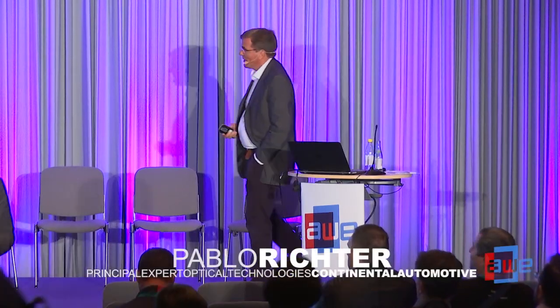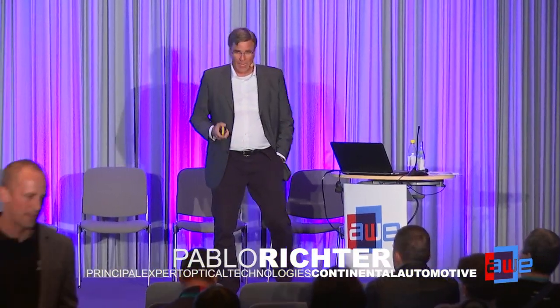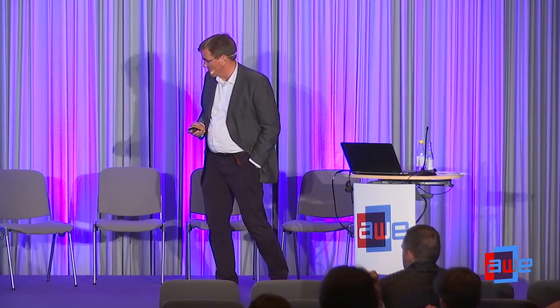It's a pleasure for me to be here today as part of AWE, first time with a presentation. I will give you an introduction in technology — hopefully not boring — but we see augmentation is a clear trend. It will be a trend also in automotive, and how this could work I will show you.